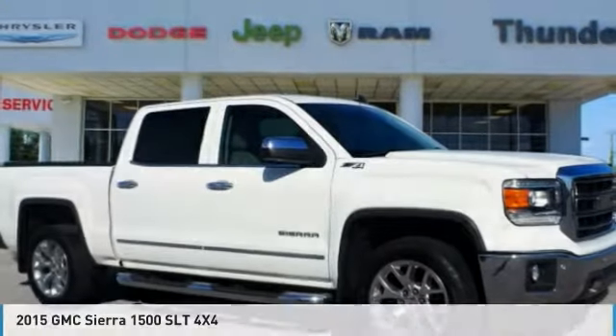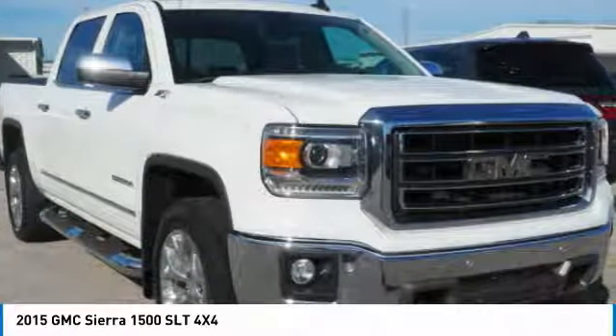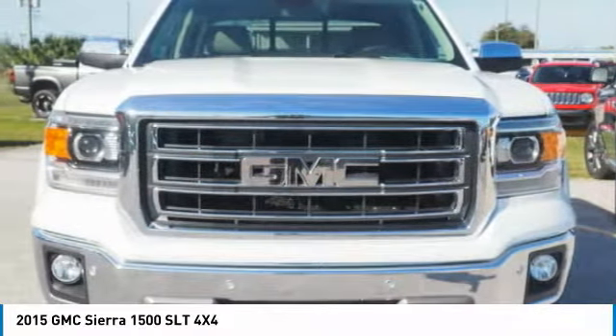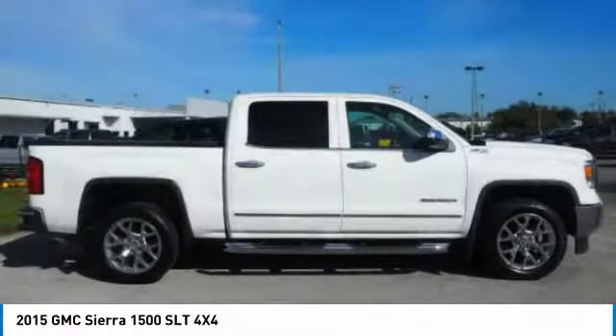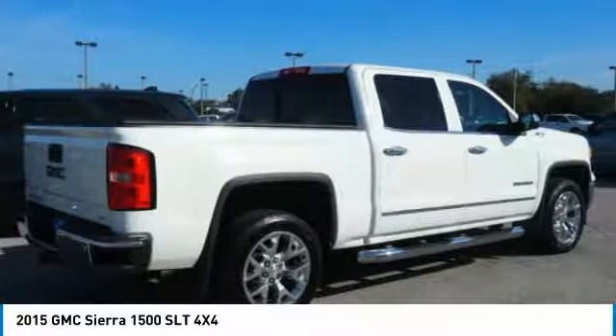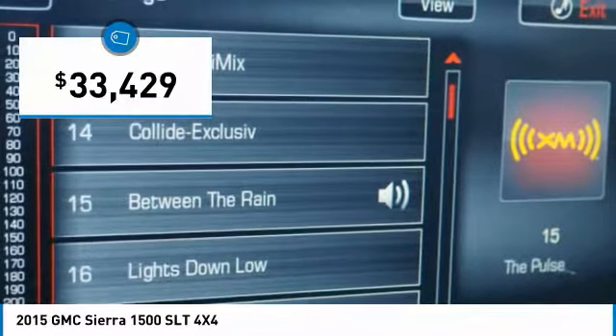Today with the 2015 Sierra 1500, the GMC Sierra is a full-size pickup with all the functionality you could expect. With multiple trim levels, the GMC Sierra provides a wide range of features for you to enjoy. Power and advanced technology can both be found in this fantastic truck, and it is priced below $35,000.